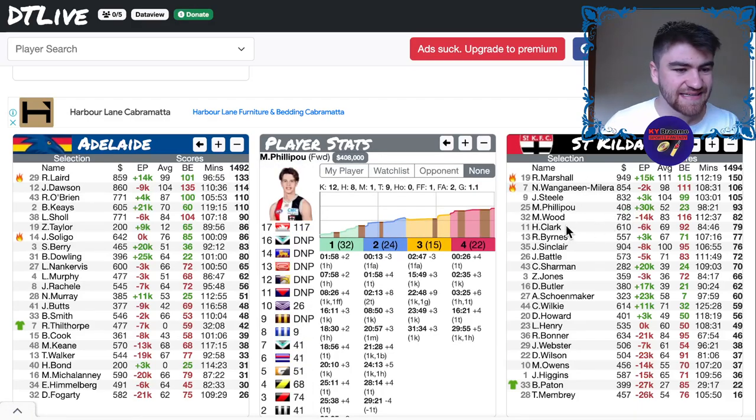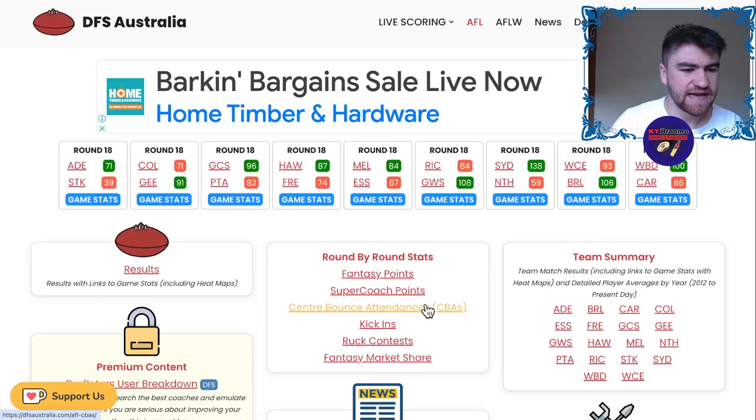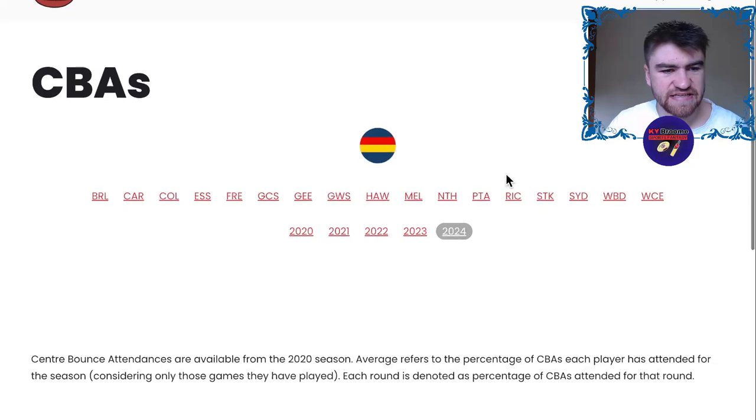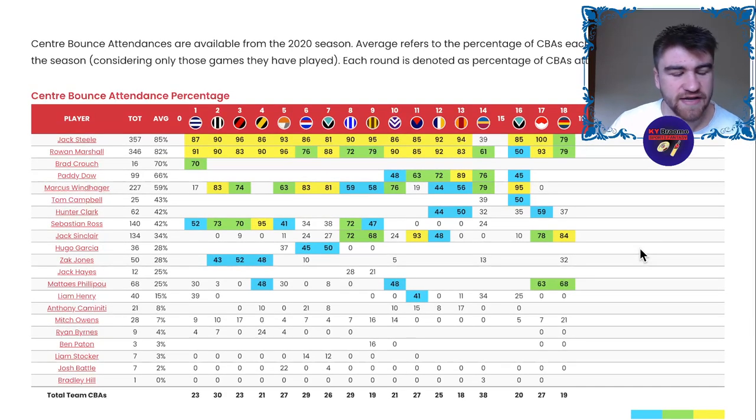Philippou here with a 93. I really like him in this new role — I think he can be one that maybe drifts a little bit, so it will be interesting to see how he goes. I was a little bit worried with his 68, and I think the 26 also came with majority time in the midfield. I'm really intrigued. He's got the West Coast matchup this week, and I think that could be a really positive matchup for inside mids. Looking at his CBA% — 63, 68 — you can see 48% here too. He's getting even more midfield time, and I think this is the building of a really good player. I've always rated Philippou highly.